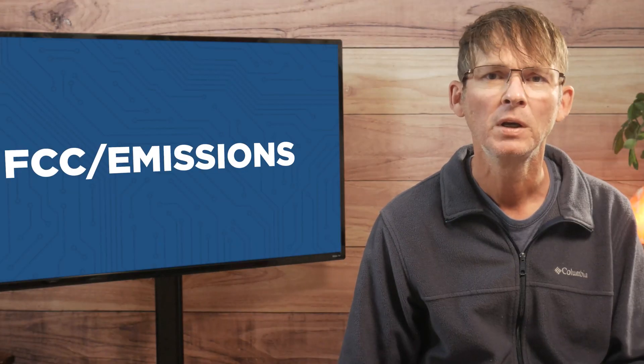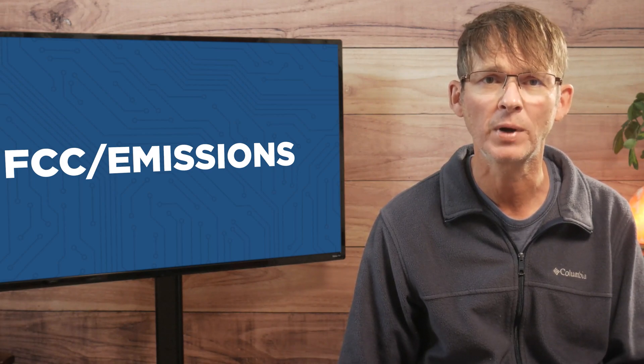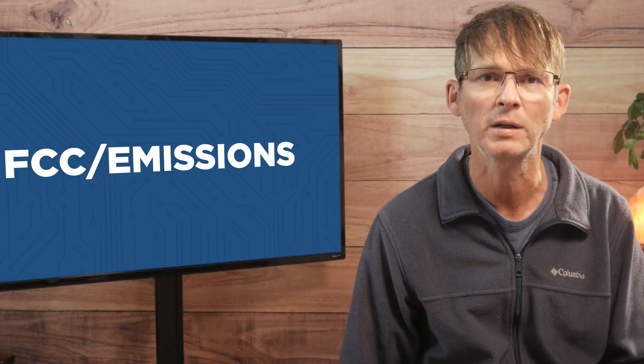Most products are going to fall under the requirements of Part 15, and Part 18 is specifically for products that use RF emissions to do some type of work and not just transfer information. So as long as your product is only using RF communication for information transfer, then your product is going to fall under Part 15. Going forward, I'm going to be focusing only on Part 15 of the regulations specifically for Class B consumer products.